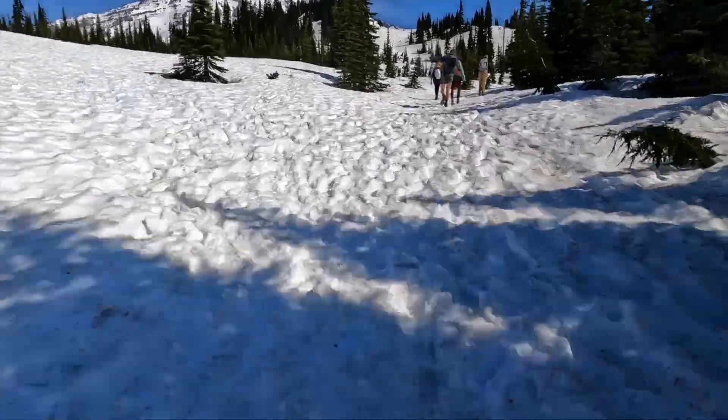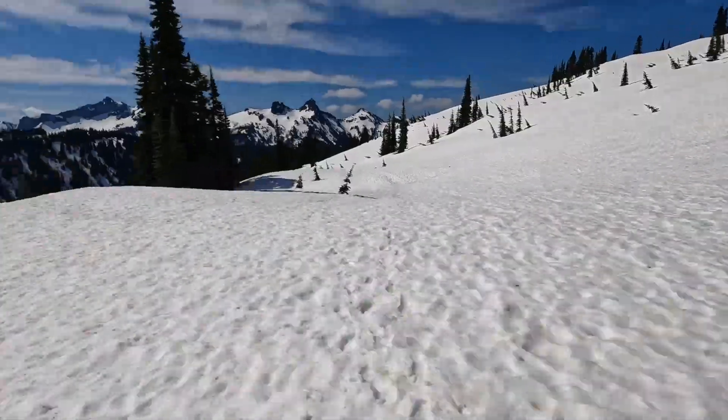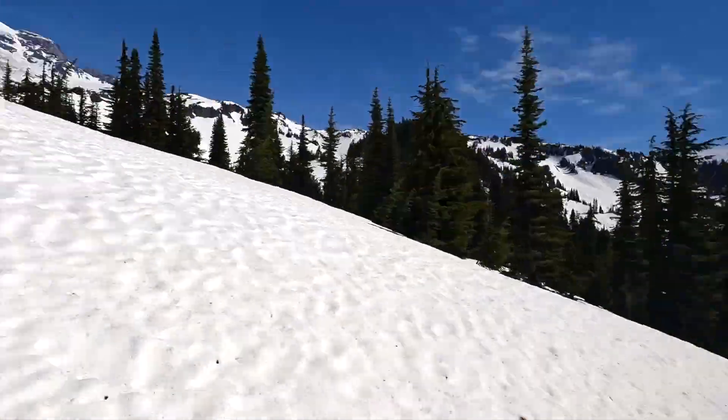There are some really beautiful waterfalls at Mount Rainier which we really enjoyed. Some of them we had to hike to, including this one to Myrtle Falls, which was through the snow.